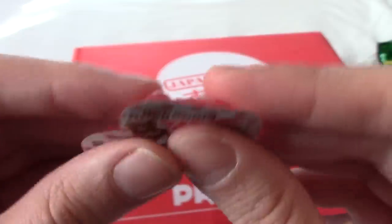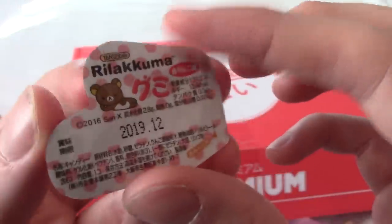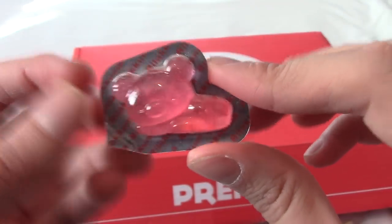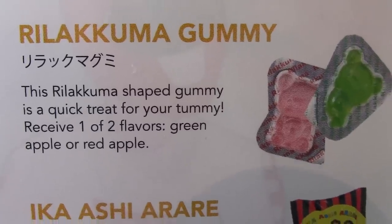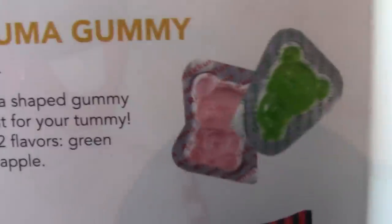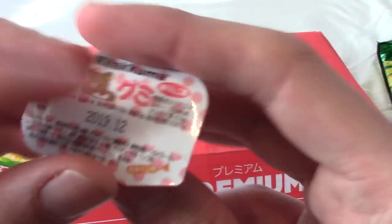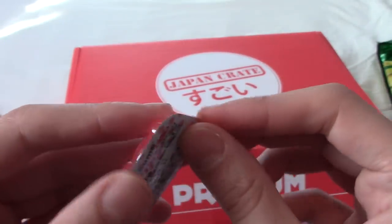It's Rilakkuma — a sleeping bear. I already know what this is going to feel and taste like: really sticky jelly stuff. Let's check out what this thing is — this is a Rilakkuma gummy, and it comes in one of two flavours: either green apple or red apple. I think we got the red apple because it's red, and probably apple flavour. We've had a lot of Rilakkuma stuff — and by a lot, I mean two.